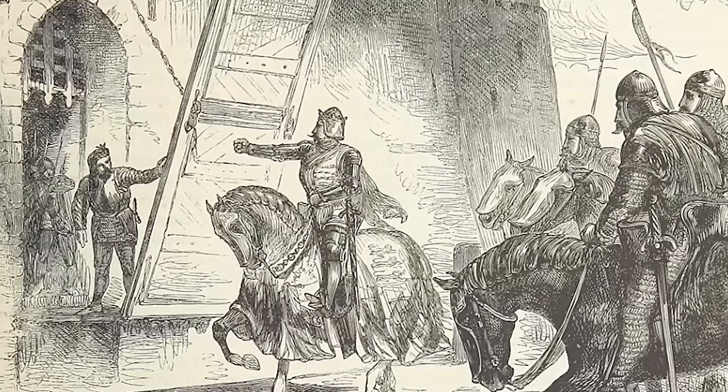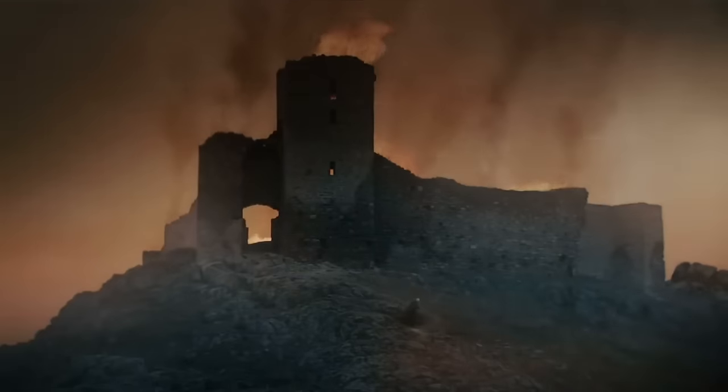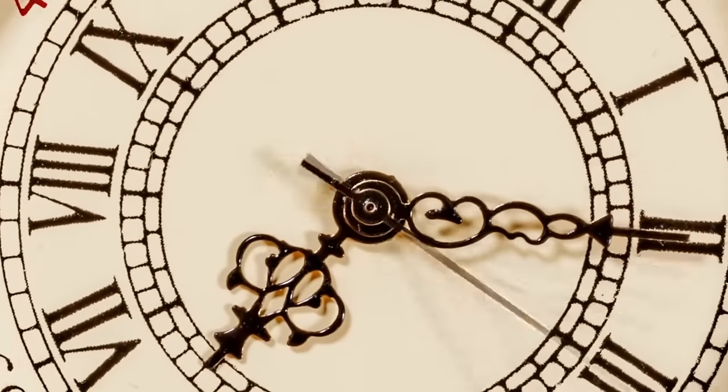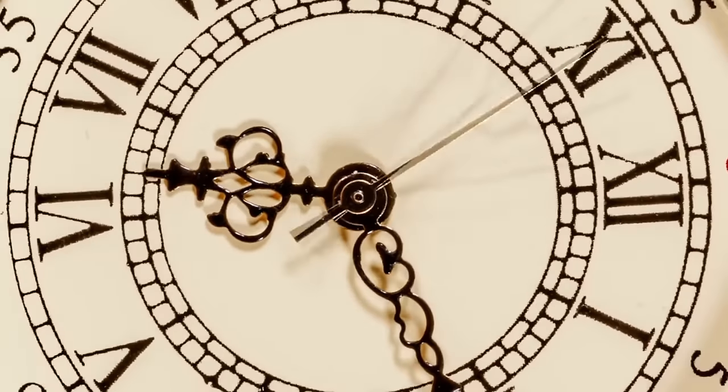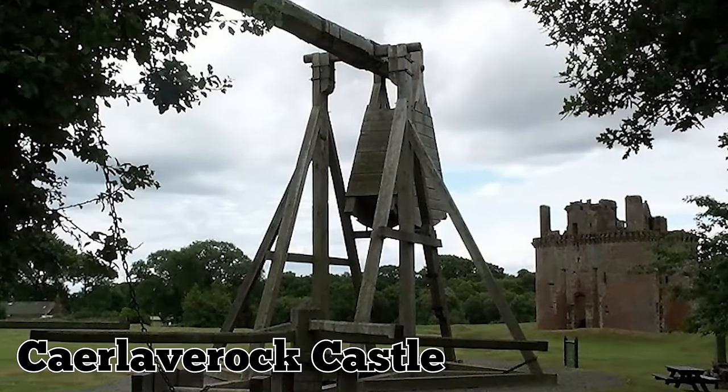When it became obvious just what sort of monster Edward had created, the garrison tried to surrender. But Edward was having none of it — he was going to have a bit of fun with his new toy. The castle walls and gates were obliterated within a few throws. The original War Wolf has been lost to time, likely because it was too cumbersome to take around everywhere. However, a replica can be seen outside nearby Caerlaverock Castle.